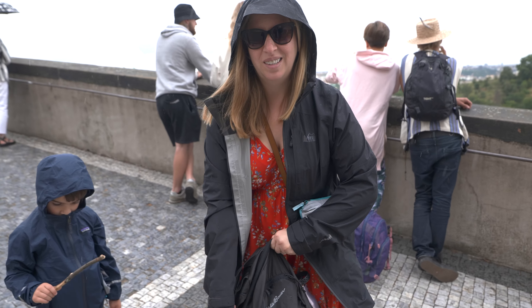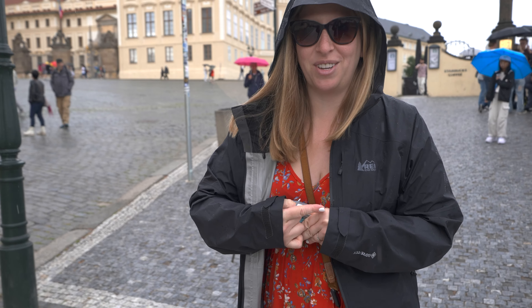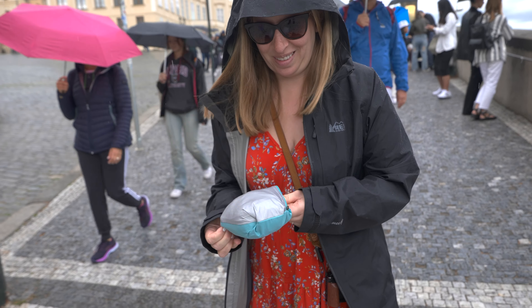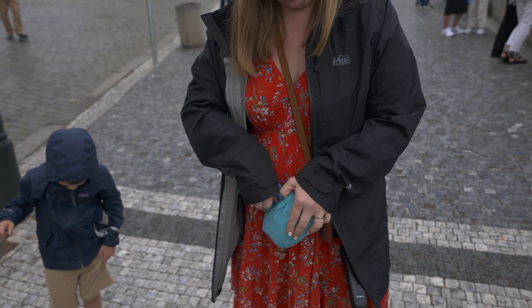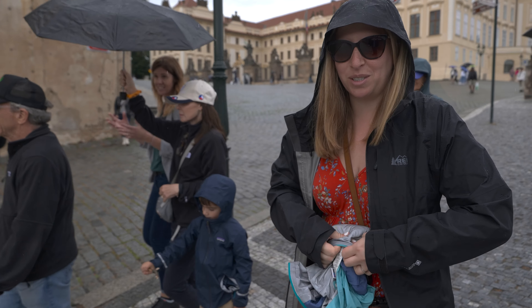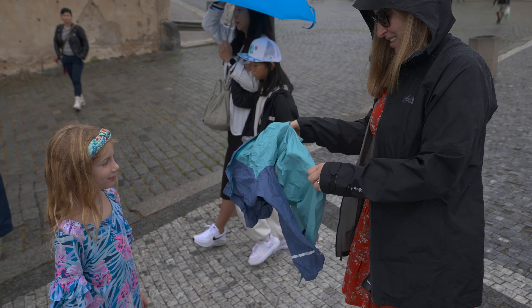So one of the tricks of traveling with kids and being prepared: traveling light doesn't mean having to travel unprepared. We always have our Gore-Tex raincoats with us if there's even like a five percent chance of rain. Because the weather should be enjoyed, and getting soaked does not help. Packable raincoats — that's the way to go.